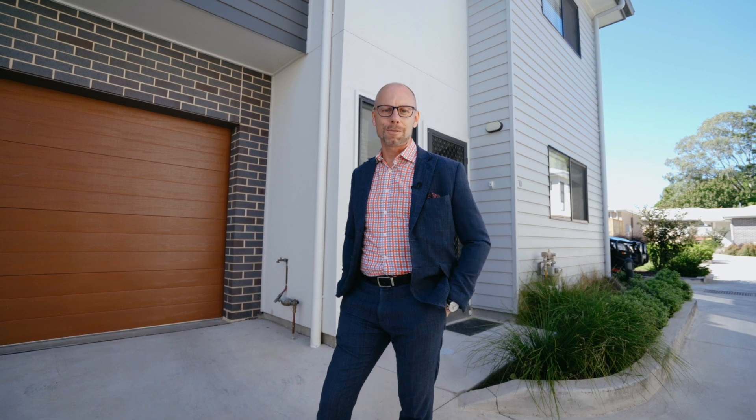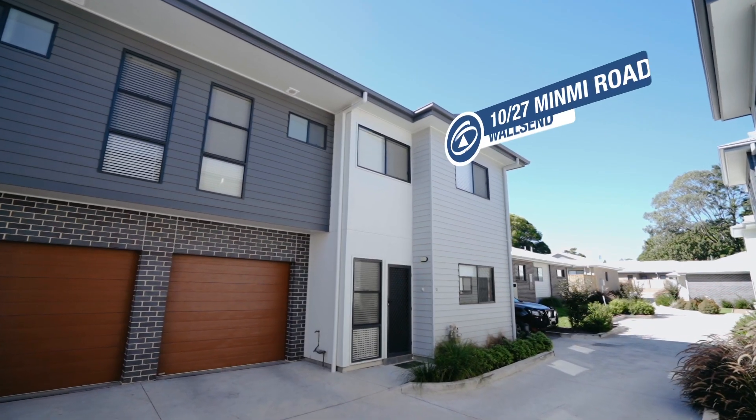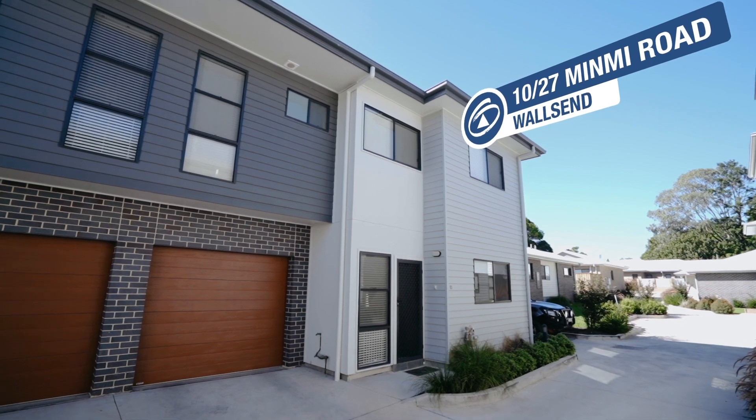I'm Troy Duncan, Principal of First National Oak Macquarie, and welcome to Villa 10, 27 Minmai Road, Walls End.